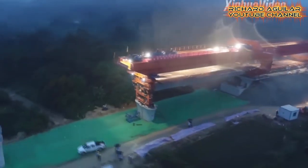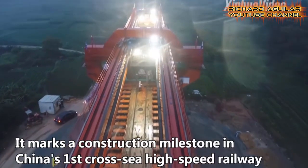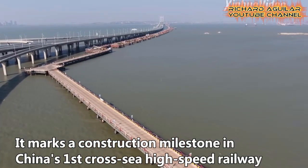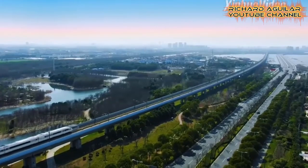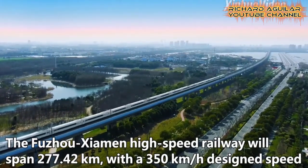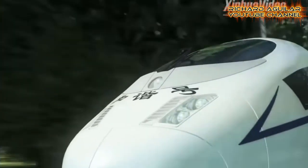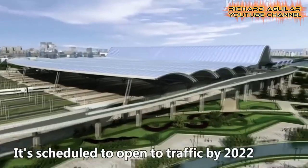Let's get started with this first massive cross-sea high-speed railway construction, taking place in East China's Fujian. According to reports, this will be in operation by 2022.